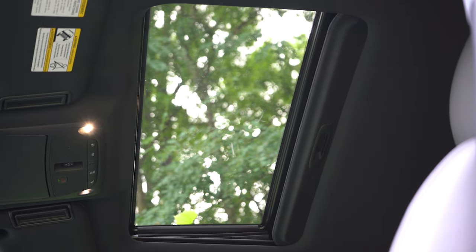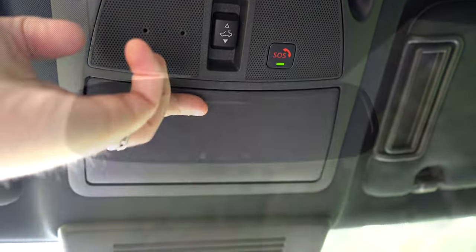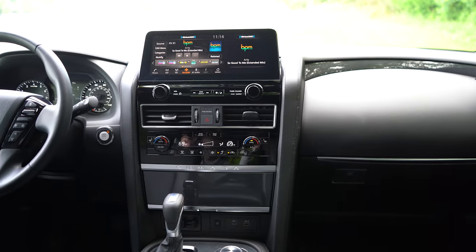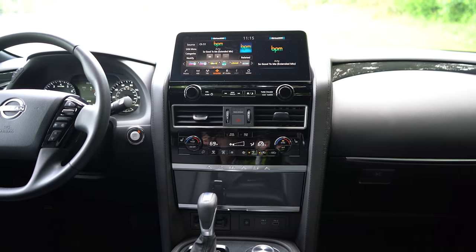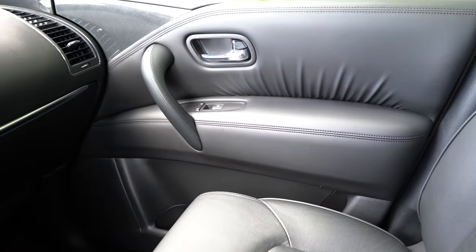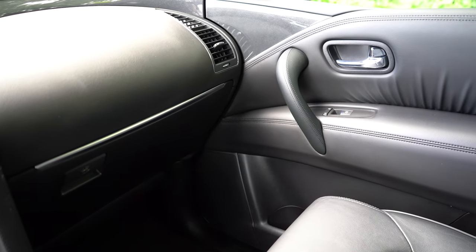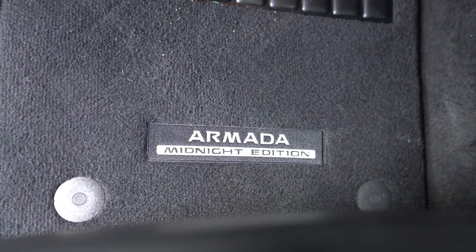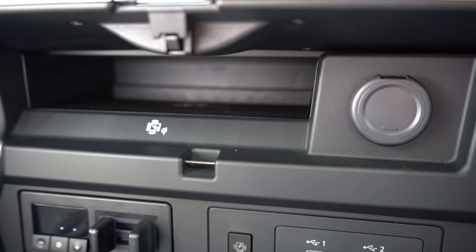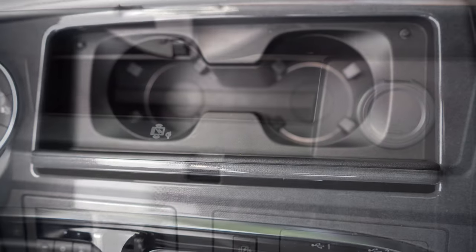Moving to overall interior quality — there's a power moonroof up top for the SL and up, an overhead sunglass holder, and homelink controls on the rear view mirror for up to three different garage doors, also SL and up. Dual-zone climate control is standard for all trim levels, with tri-zone available. Auto-dimming rear view mirror for the SL and up. Wood-tone trim for the SL and up, unless you go with the Midnight Edition, which gets this carbon fiber-look trim. There's also a wireless phone charger for the SV and up, hidden in a compartment underneath the Armada lettering that also has a 12-volt outlet.